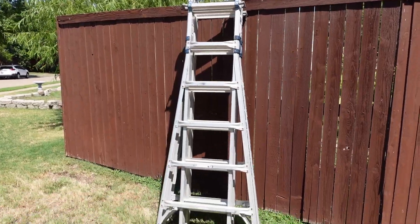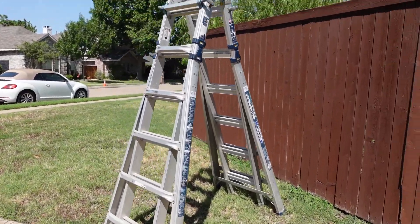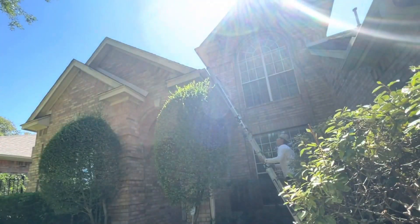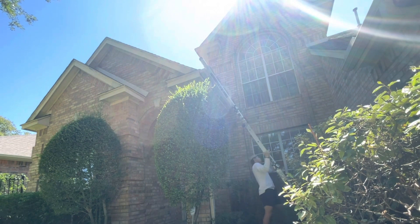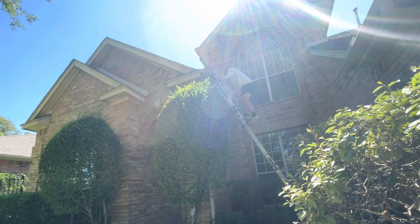The second thing you need is a ladder. I like the Gorilla Ladder because it can work as a frame ladder or extend out. I use a 26-foot Gorilla Ladder — it fits in the back of a truck easily, and you can fold it to fit in a car too, since a straight aluminum ladder won't fit in most cars.